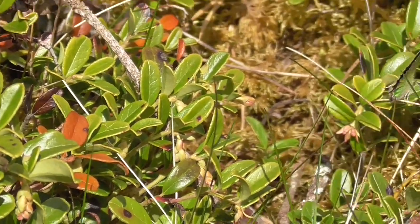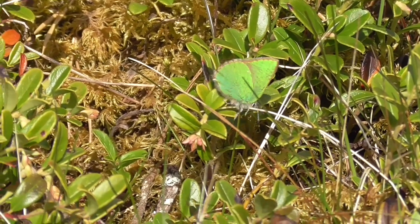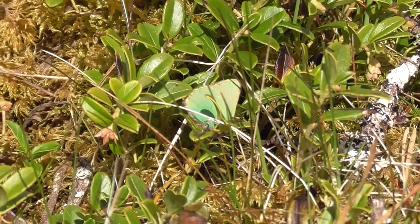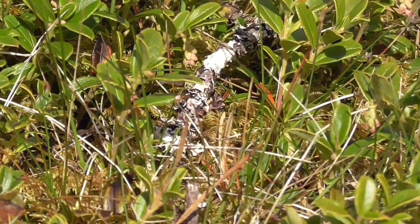It's one of our tiniest butterflies. It always lands and closes its wings when it lands. People say it's bright green, but I'm colorblind so I'll take their word for it.